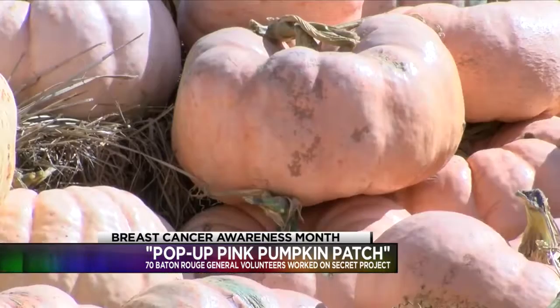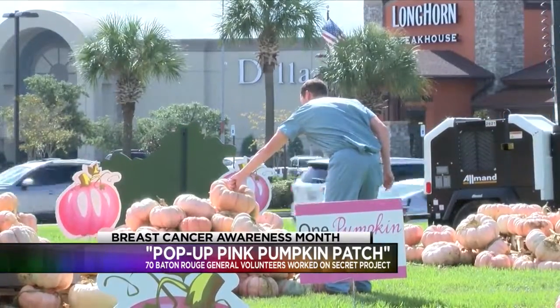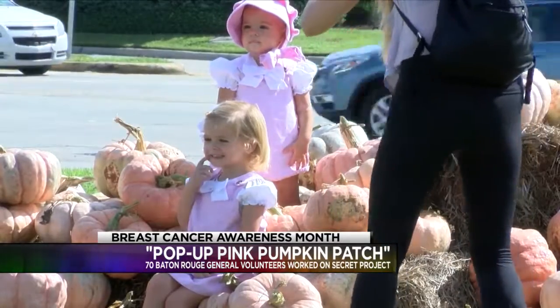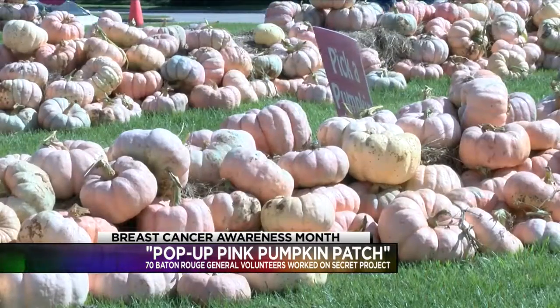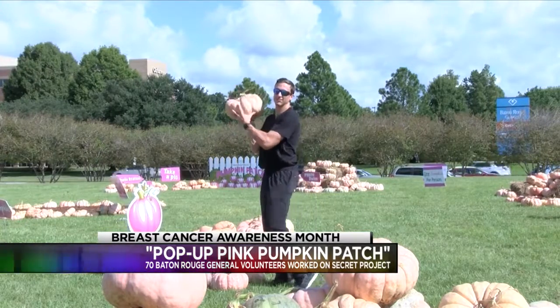The public is invited to visit the patch, take photos, and bring home a pumpkin, all for free. Since last year's inaugural patch, Baton Rouge General has added a mini pop-up patch at its mid-city campus, and games like life-size checkers, tic-tac-toe tables, and pumpkin bowling at its Blue Bonnet campus.